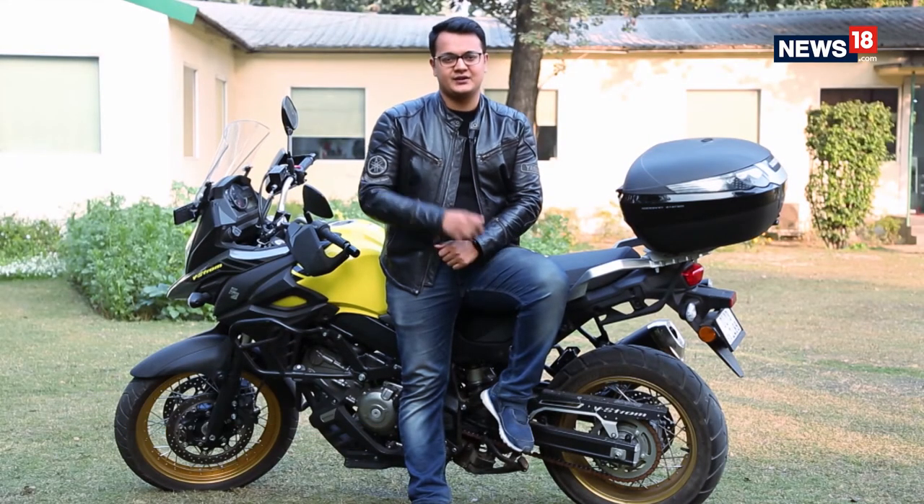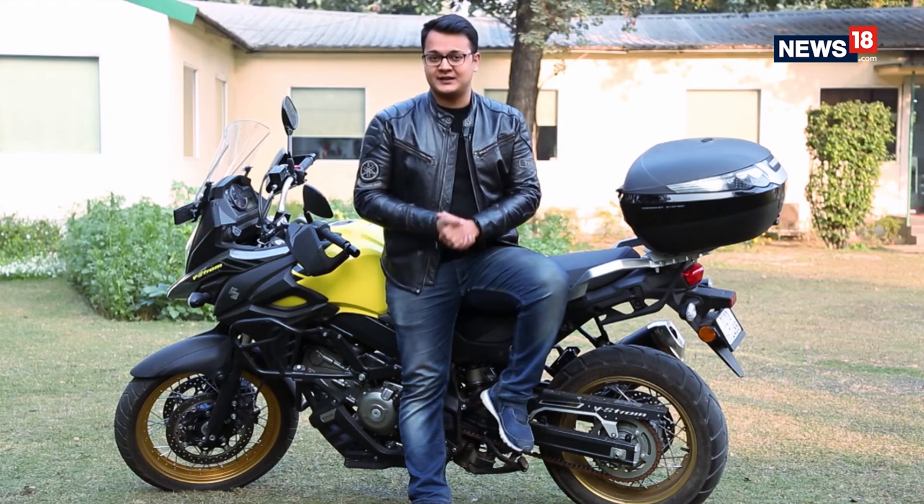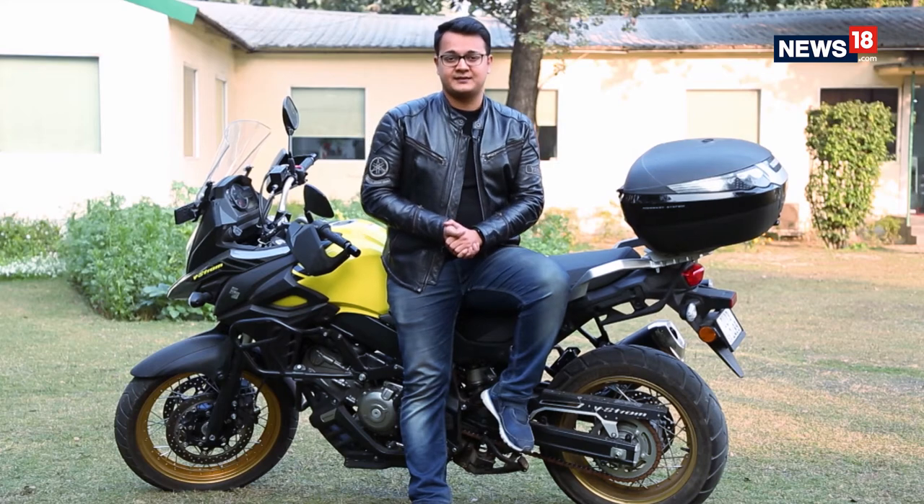Recently we got a chance to have a conversation with someone really interesting — his name is Henry Crew. He's a 22-year-old Britisher who set out to break a Guinness World Record by going around the world on a motorcycle. How is that experience going along and what made him do this in the first place? Catch our conversation up next.